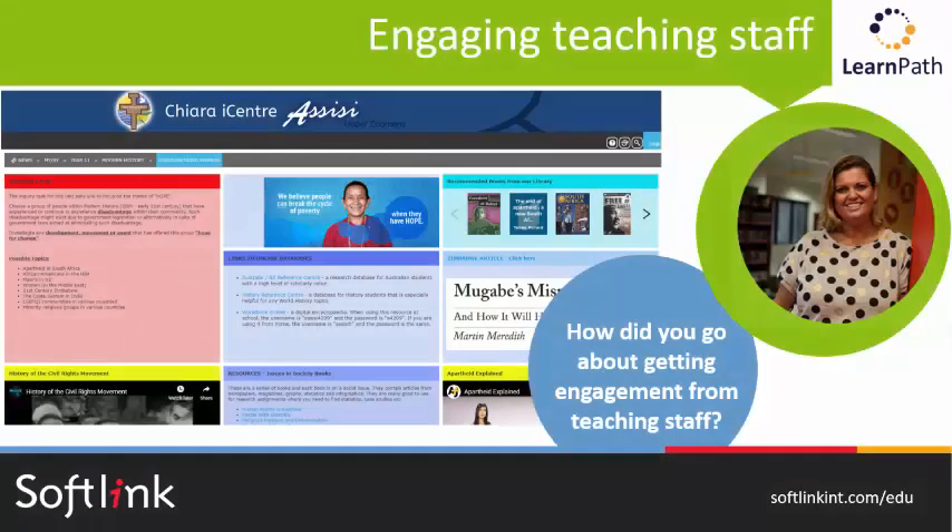And how did you go about getting engagement from teaching staff? Once I worked out how to set up an actual guide, I contacted a teacher who I knew would be amenable to using it. That was actually our history head of department. I sent her a link to the practice one I'd started and said I can create one for a task that you're doing at the moment. She was immediately in. I asked her just to send me a copy of the assessment task, and then I designed a guide specifically for that task. Now she asks for a LearnPath around once a term just to complement any research tasks that her students are doing. She then spoke to the head of English, who also approached me to set up guides for her. So it really started with that whole word of mouth.